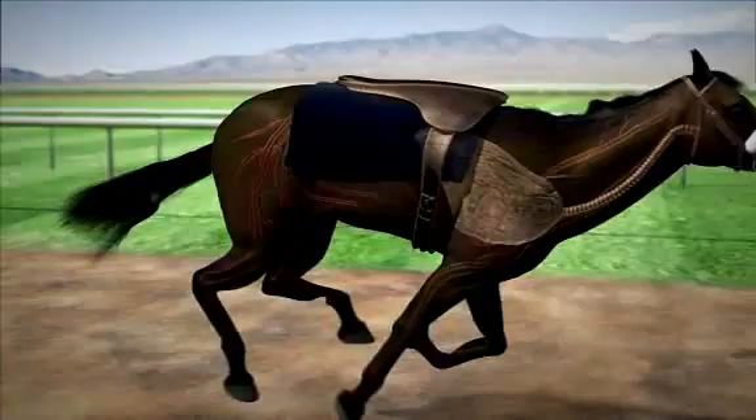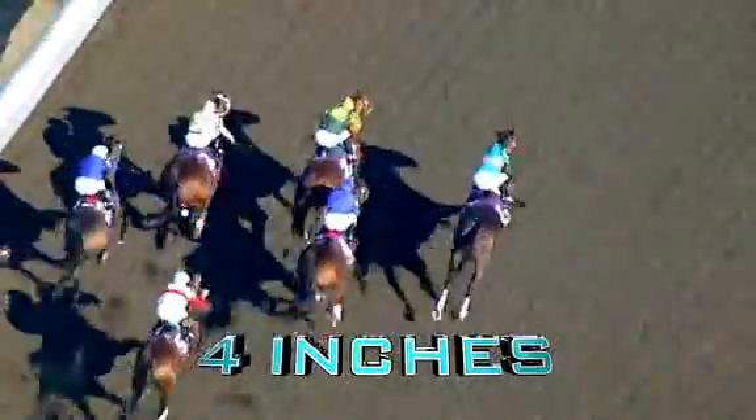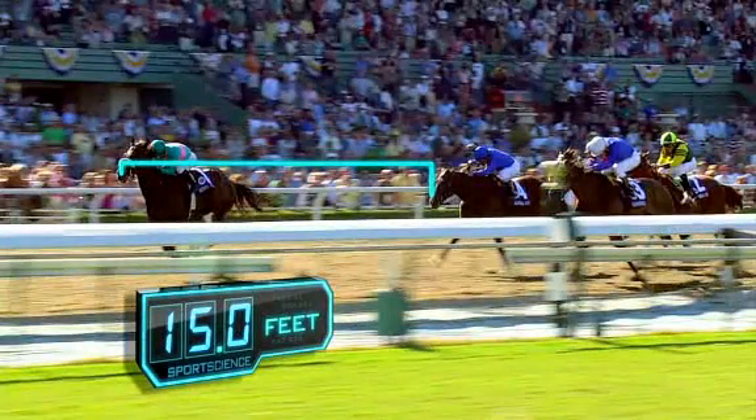What's amazing about Zenyatta is she's able to lengthen her stride in the home stretch when most horses are shortening up. If Zenyatta is neck and neck with a horse with a quarter mile to go, and they both maintain the same stride frequency of about 2 and a half strides per second, but Zenyatta increases the length of her stride by only 4 inches — she wins by over 15 feet.